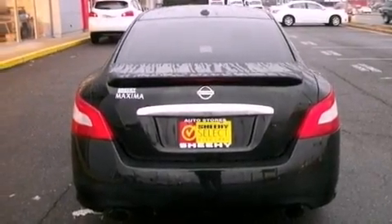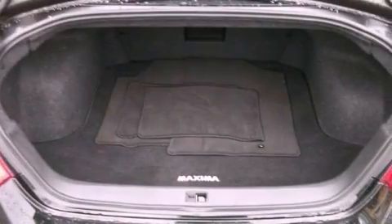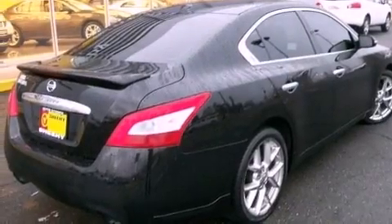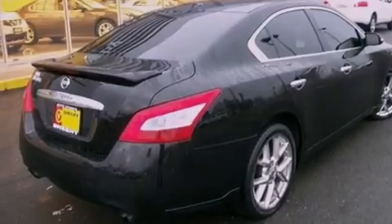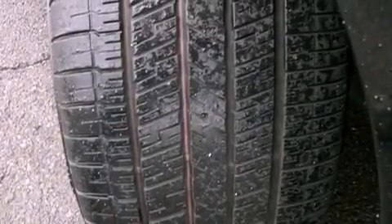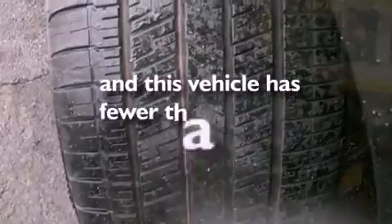The following features are also included: dual power seats, air vents for rear-seated passengers, cruise control, leather seats, performance tires, an illuminated driver-side vanity mirror, an engine immobilizer theft deterrent system, an anti-lock braking system, an auto-dimming rear-view mirror, and this vehicle has less than 30,000 miles.